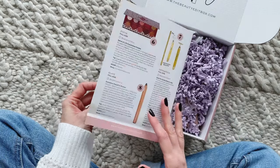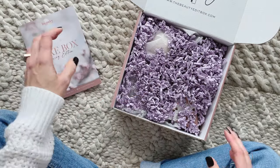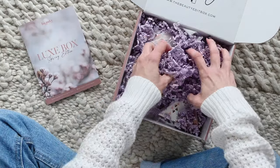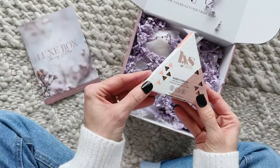Right on top we have the product booklet which lists all the items we received and what they retail for. Can we talk about the packaging? I am loving this purple color — so pretty and so perfect for spring.